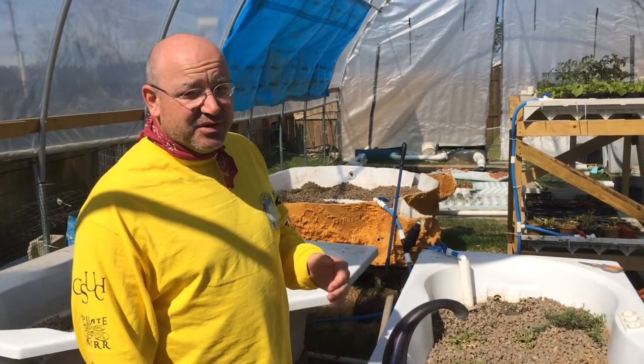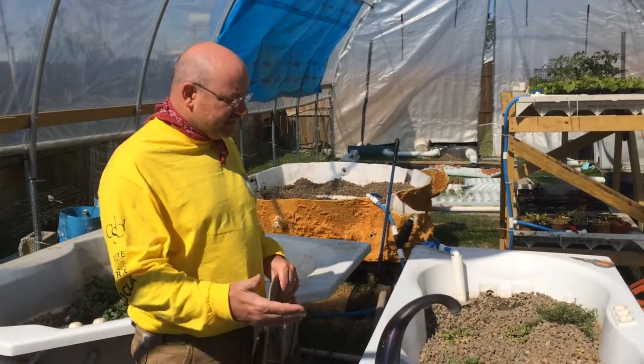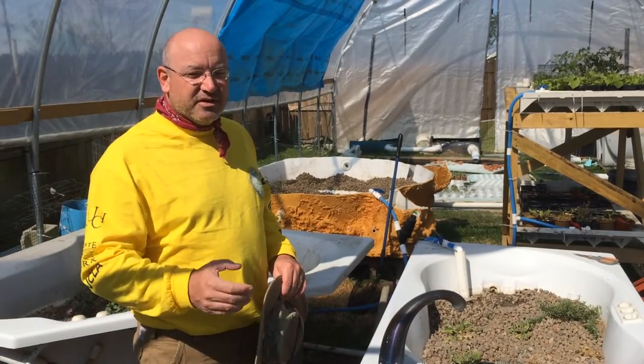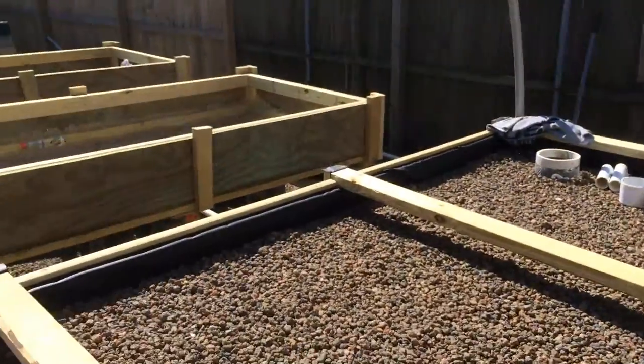What we're doing today with our students is building capacity. We have some different cells here of this media that we pass the water through — essentially growing beds, hydroponic growing beds for plants. And we're adding on and building additional pens for the students.